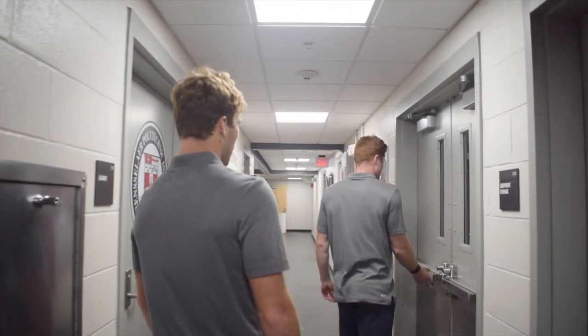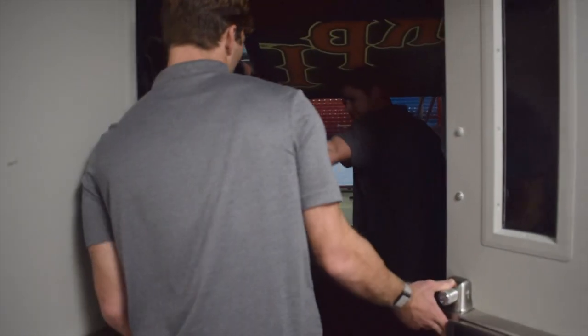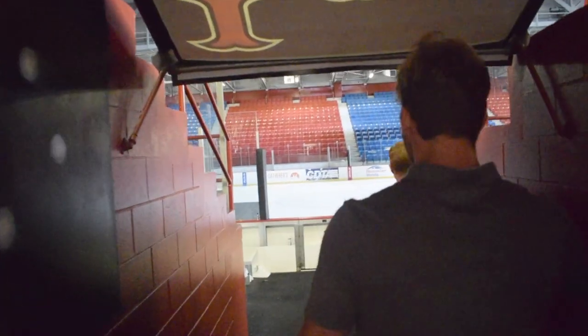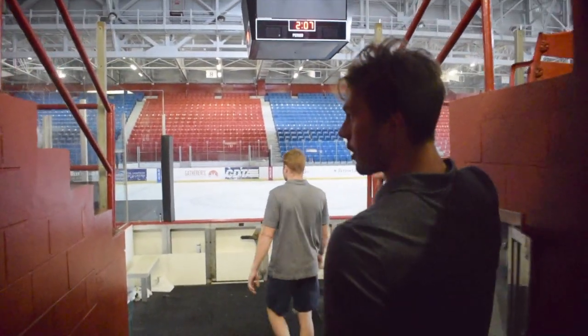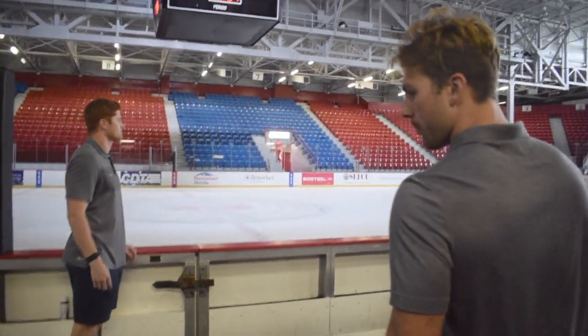Coming out here, this is our entrance to the rink — we open the doors and the student section usually reaches over while we're walking out of this little tunnel. And then obviously here's our bench.